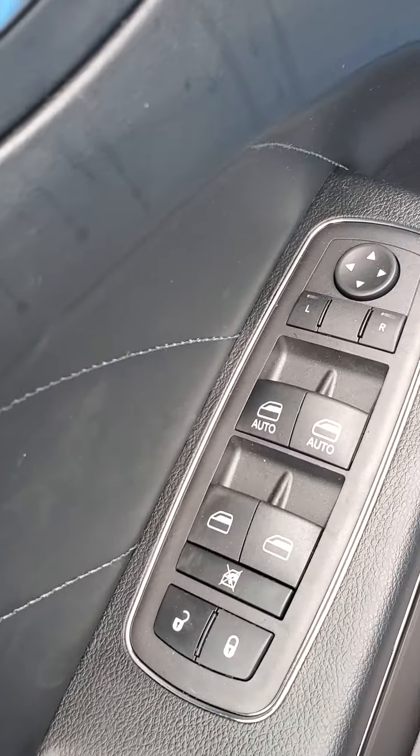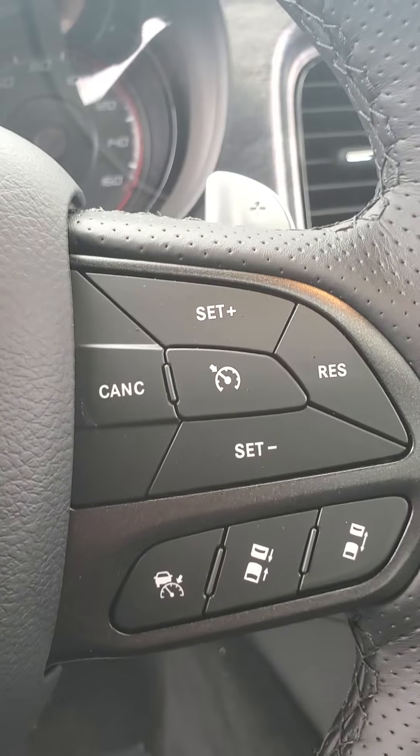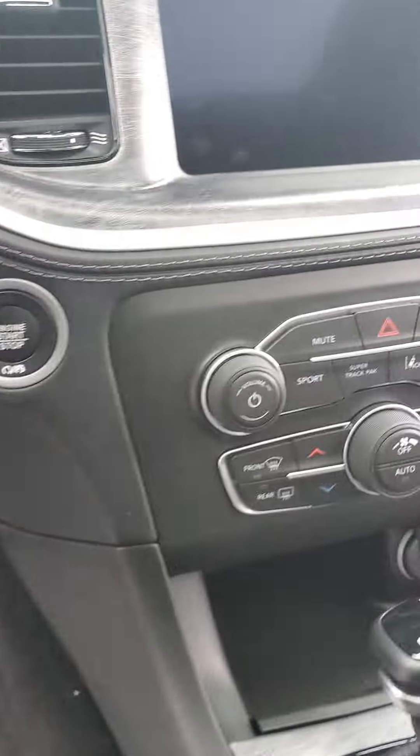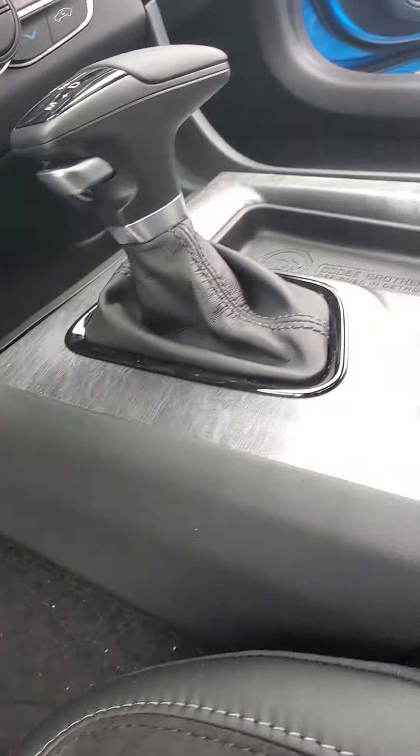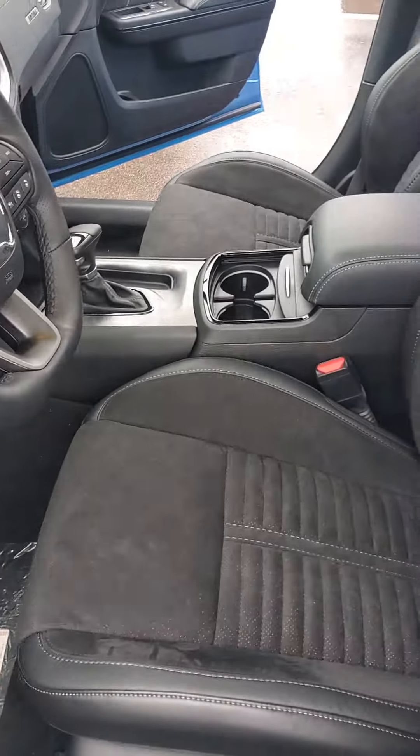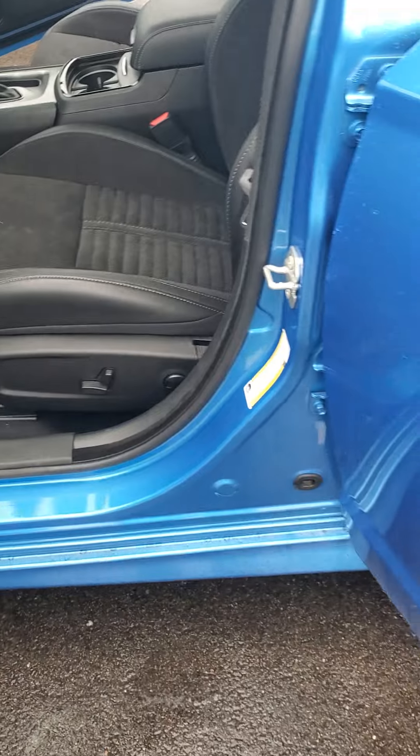Power windows, power locks, power side view mirrors, memory seating, automatic headlight controls, adaptive cruise control as well as regular cruise control. Sport mode, automatic climate control. I believe you have heated front seats — we'll check that out here in a second. Power seats and power lumbar.